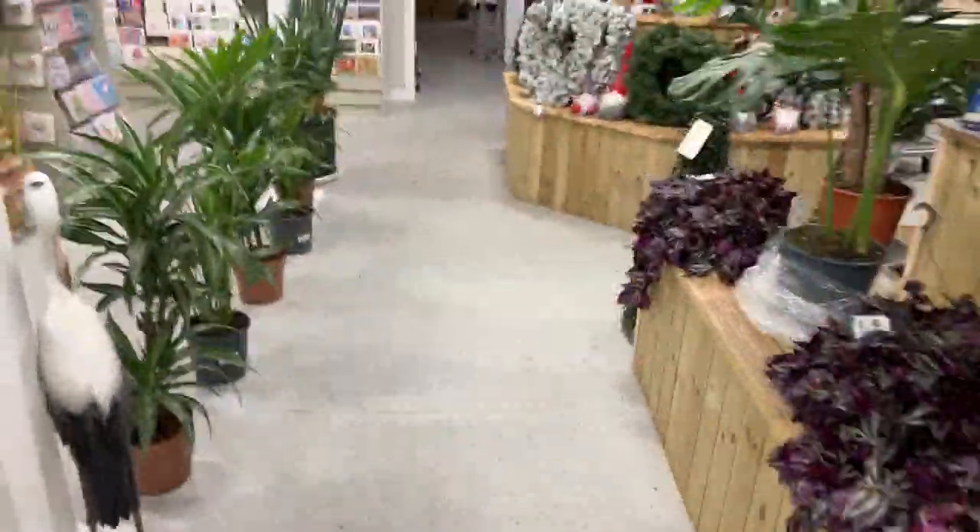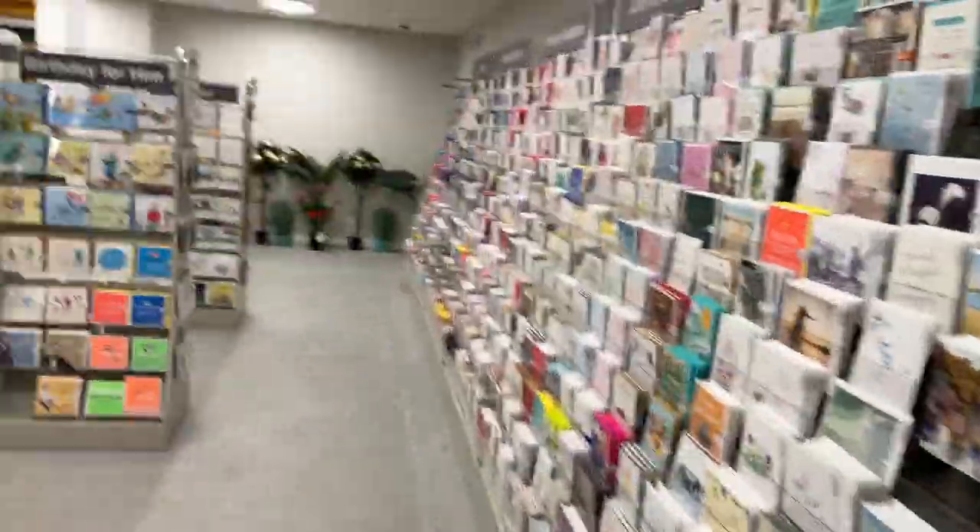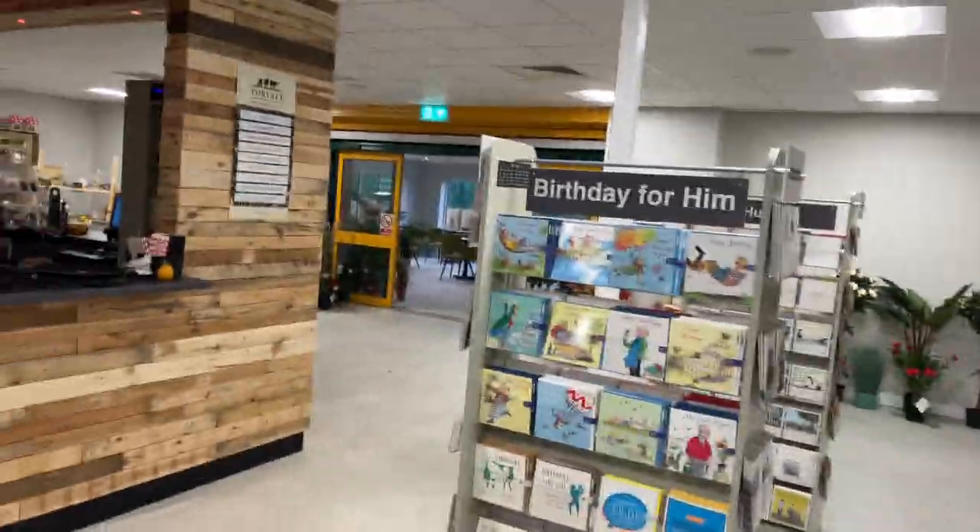We've got Christmas cards in stock — come and get your Christmas cards here, they've got a good selection right through. Beautiful nice coffee shop.